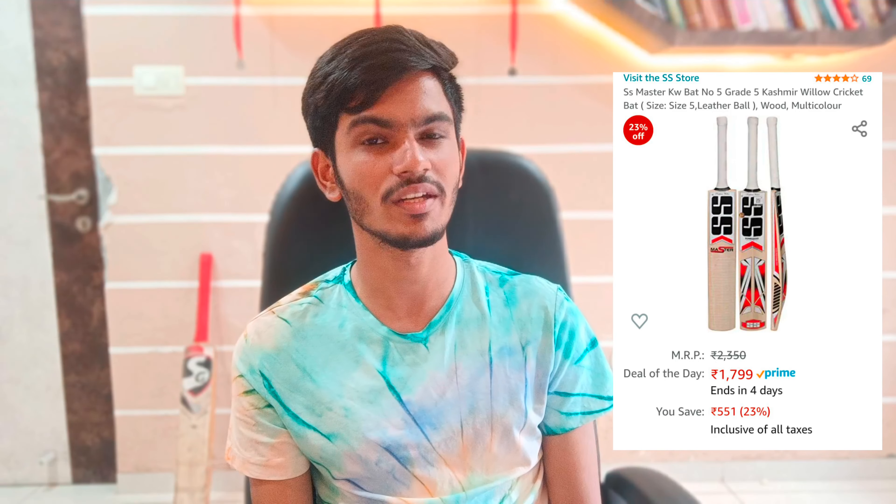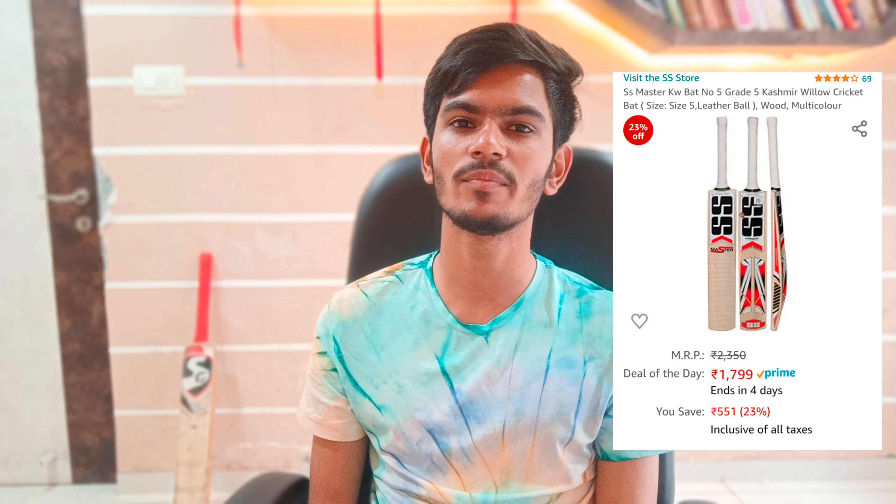The last bat is the Master 100 Kashmir Willow bat, which is a short handle bat priced at around Rs. 1900. The discount is a little less, but the bat is very good. You can see it has a 4-star review with 200-plus ratings. This is also a Grade 1 bat.